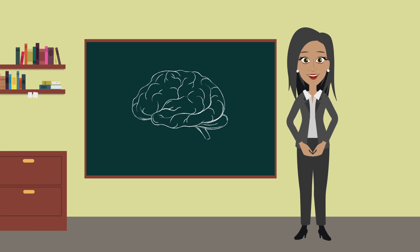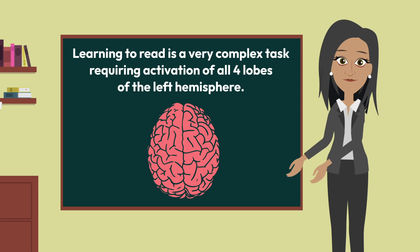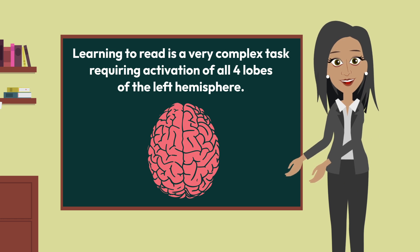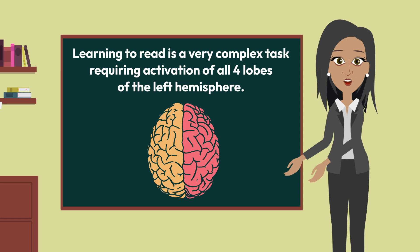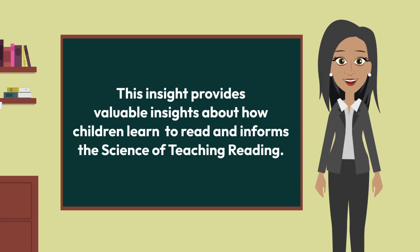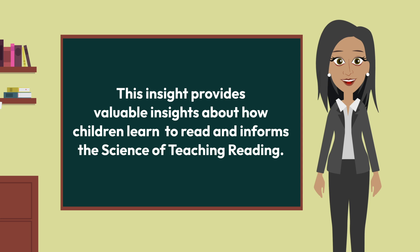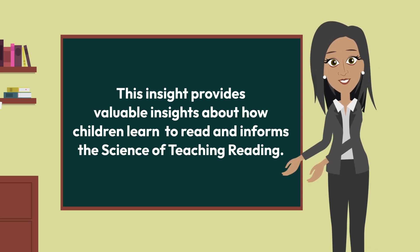This information has verified what we already knew: learning to read is a very complex task. But we now know why — it requires activation of all four lobes of the left hemisphere as well as connections across these lobes. Knowing the functions of the brain provides us with valuable insights about how children learn to read and informs the science of teaching reading, STR.